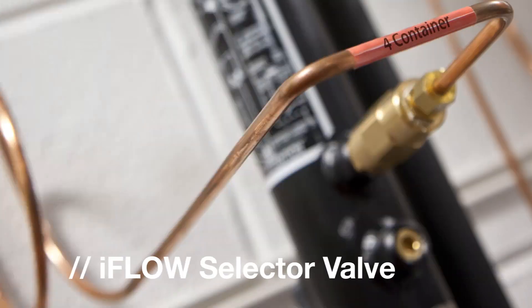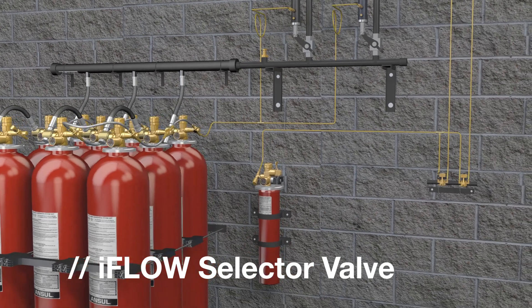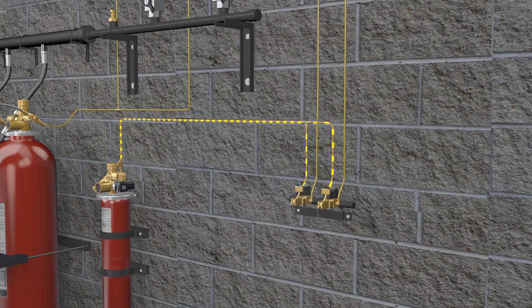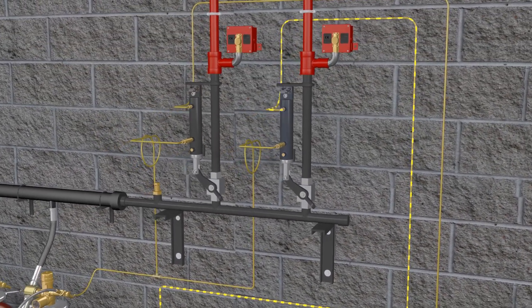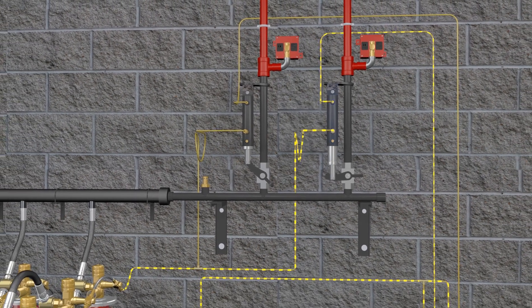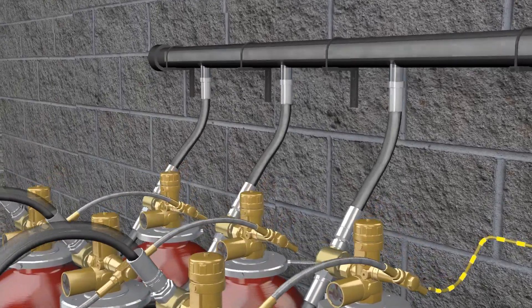Energen systems are often configured to protect multiple areas with only one container bank to protect the largest volume. The iFlow system offers both an intelligent and economical approach to safety. The selector valve enables gas to be directed to the appropriate hazard. When the system is initiated, the pilot container activates and the solenoid control valves release pressure, which then builds and pushes down on the piston within the selector valves. The lever is pushed down and allows pressure to flow through and activate the container bank.